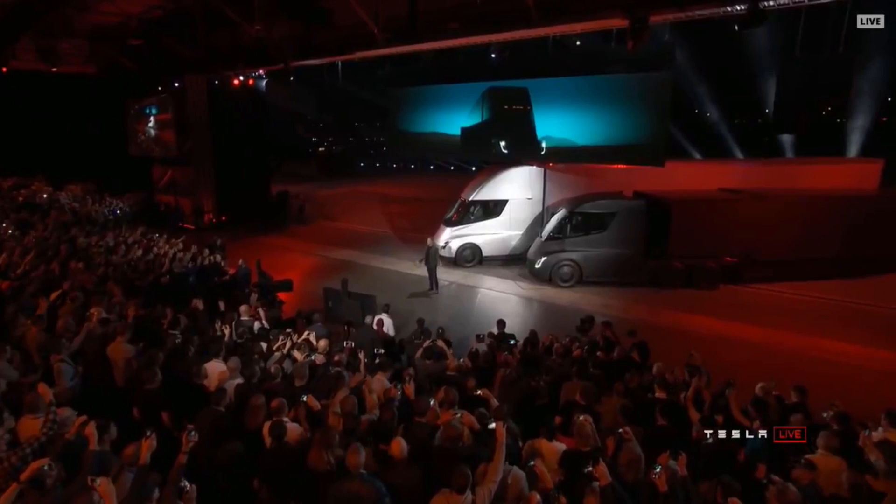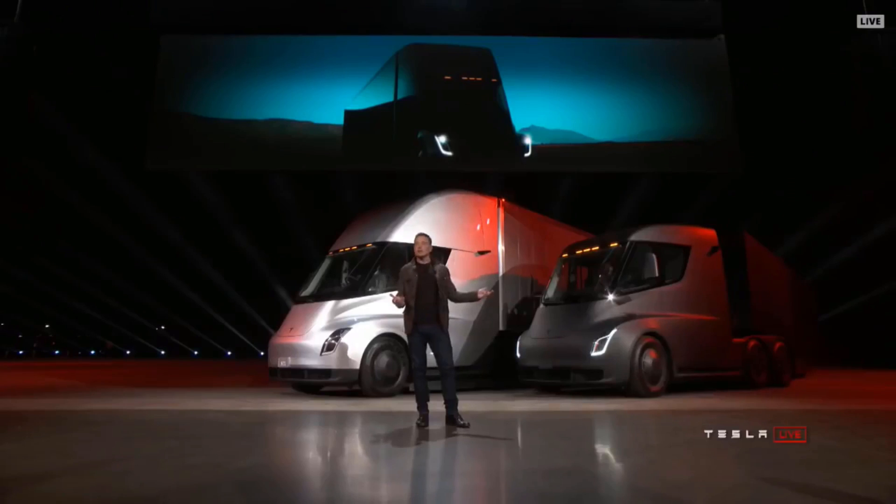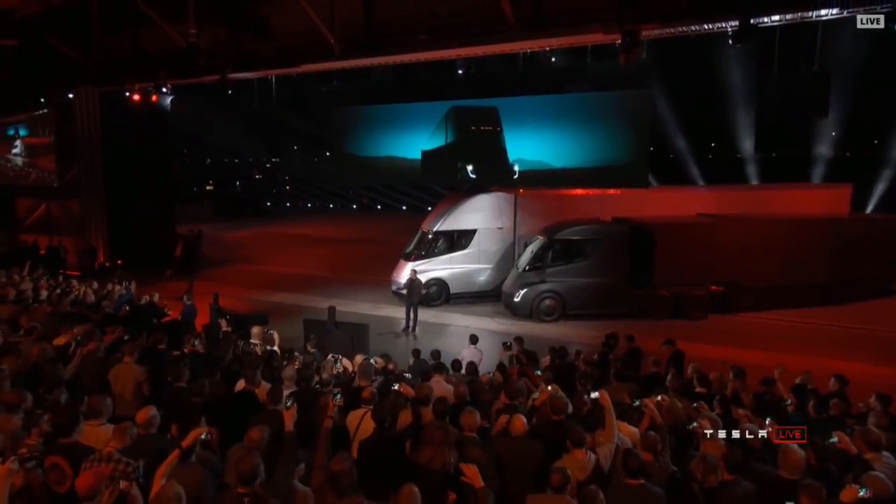Welcome to the Tesla Semi-Truck event. I hope you like what you see. It blows my mind — I think it'll blow yours. Starting with performance.